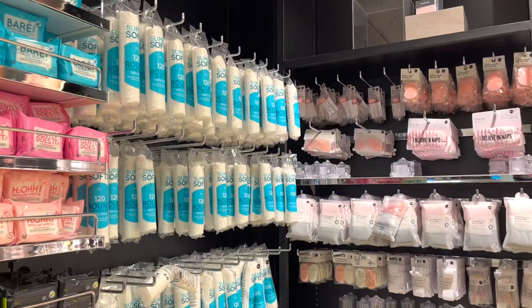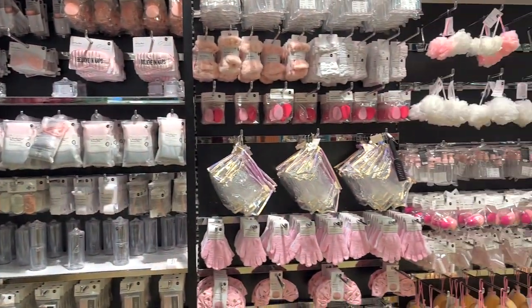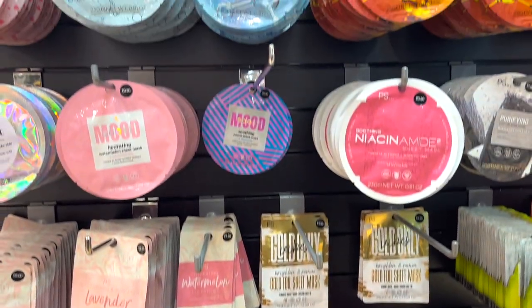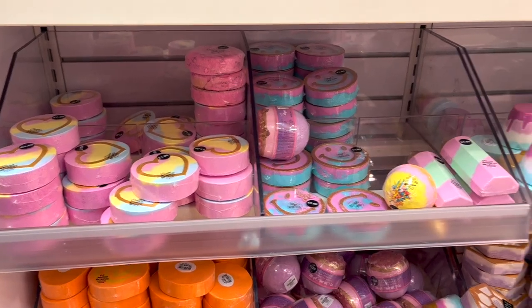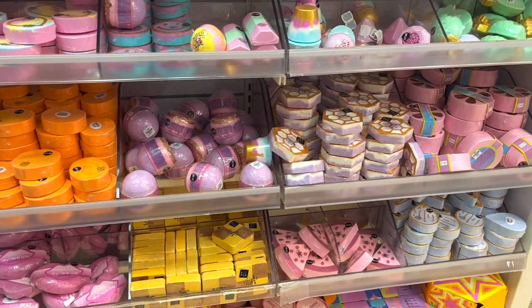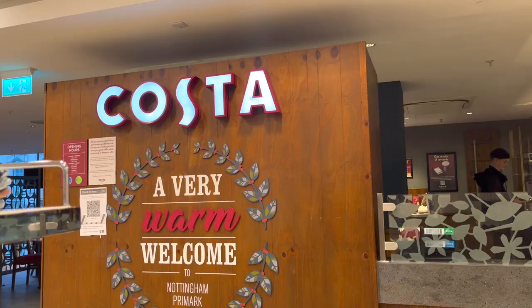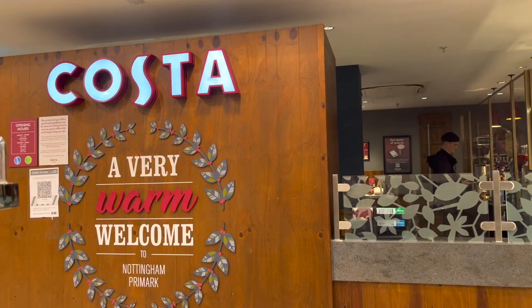Primark is also perfect if you don't have the money to spend on high-end beauty products but you're still passionate about self-care. Here are just some of the beauty and health products they stock. They also sell bath bombs and fizzes. This Nottingham Primark also has an in-house Costa that would be perfect as a study space during the day.